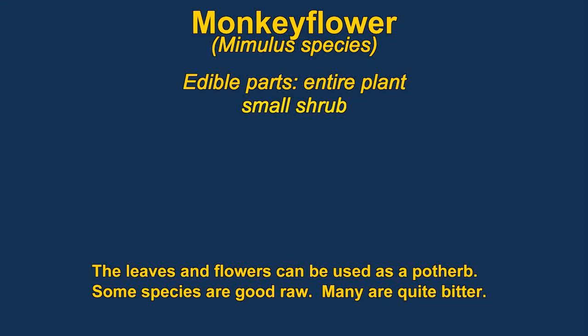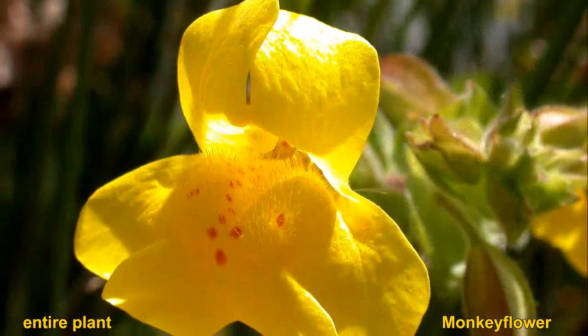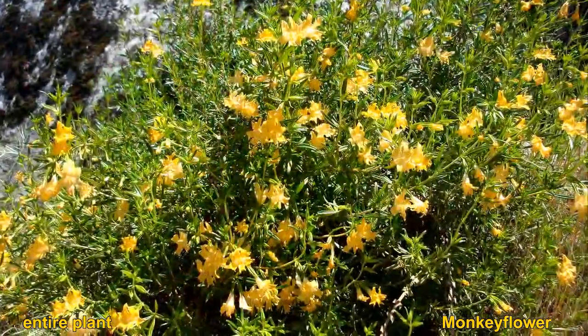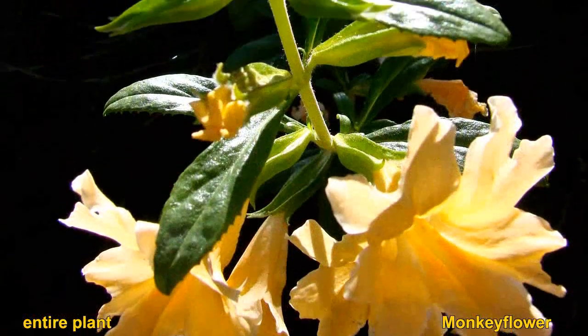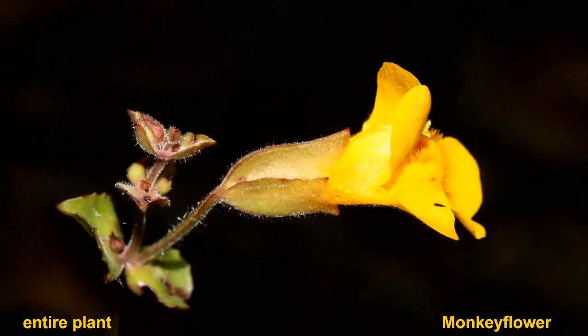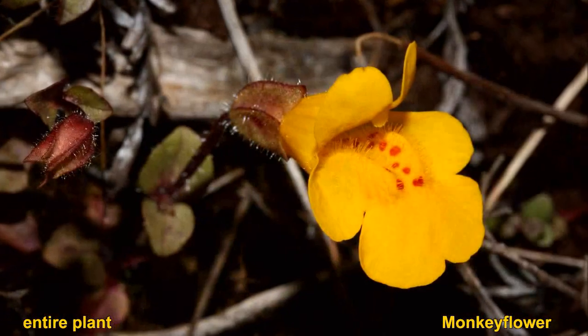Monkey flowers are a very widespread group of plants. They all have edible leaves, but some of them are pretty bitter. Some of them grow in very dry chaparral-like areas, while others are semi-aquatic. Monkey flowers tend to concentrate sodium chloride and other salts in their tissues and have been used as a salt substitute. They grow very prolifically here in Southern California.